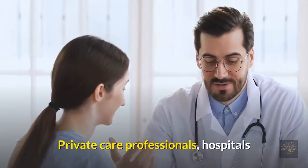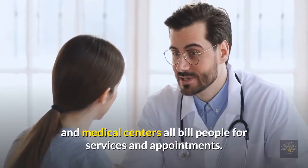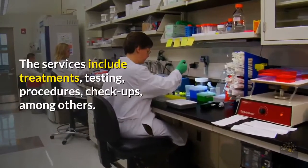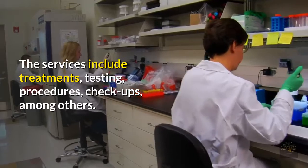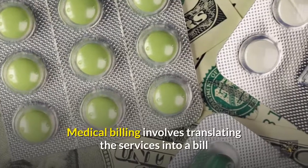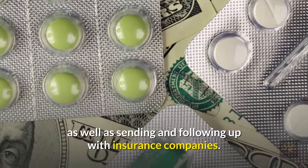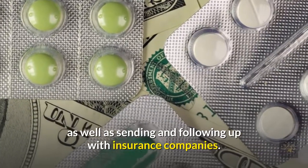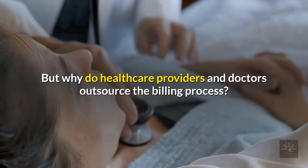Medical billing business — what is it? Private care professionals, hospitals, and medical centers all bill people for services and appointments. The services include treatments, testing, procedures, and checkups, among others. Medical billing involves translating those services into a bill, as well as sending and following up with insurance companies. But why do healthcare providers and doctors outsource the billing process?